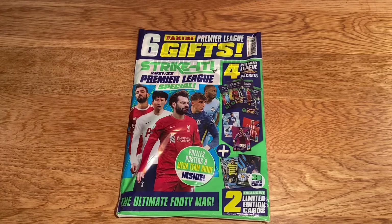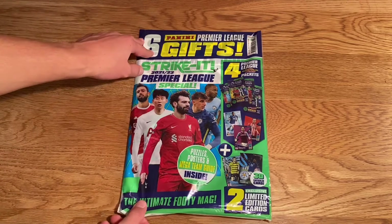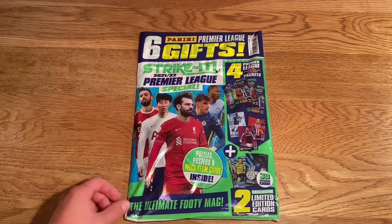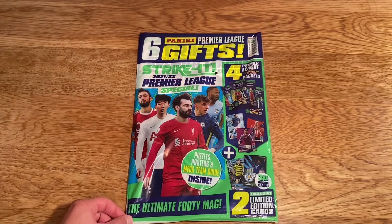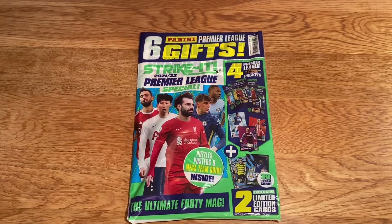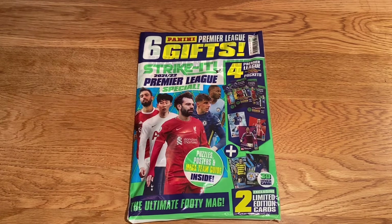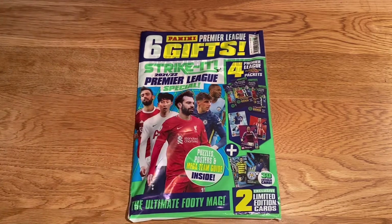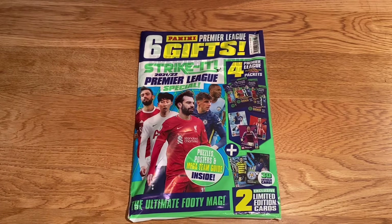Welcome back to a new video! Today I'm getting into the Striker magazine for the Premier League 2021-22 Panini cards collection — my first magazine opening of the collection. I'm really loving this collection and I know you guys are too. I want to thank you for all the support. I'm opening this collection, the Match Attax collection, and the WWE collection, so plenty more openings to come.